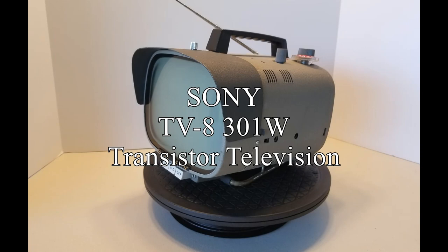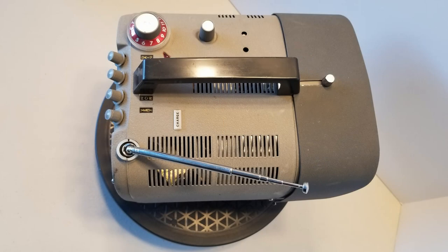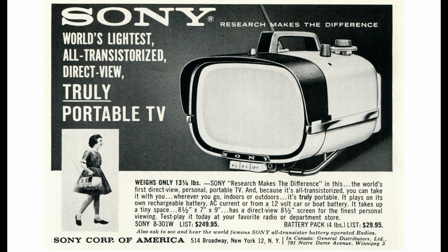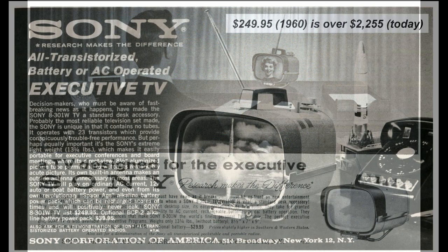Sony Corporation announced the TV8 in 1959. It went on sale in the US in 1960. This was Sony's first nearly all-transistor television and the first television Sony sold in the US. This portable 8-inch picture tube TV set was an exciting breakthrough for Sony. The $249.95 price translates to over $2,255 today.